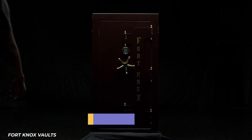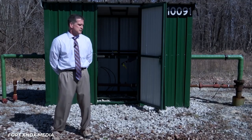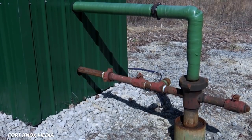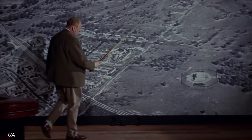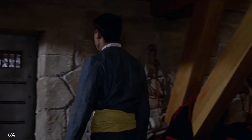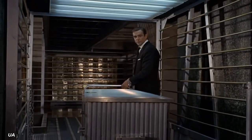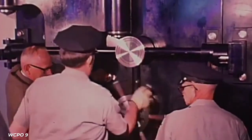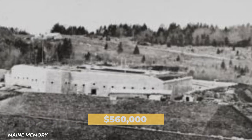It costs upwards of $15 million dollars per year to keep it safe and running. Fort Knox spends between $1 million and $3 million dollars a year alone to combat water that accumulates in the pit. Fort Knox consists of 4,200 cubic yards of concrete, 16,000 cubic feet of granite, 750 tons of reinforced steel, and 670 tons of structural steel. The construction cost was a mere $560,000 back in the 1930s.